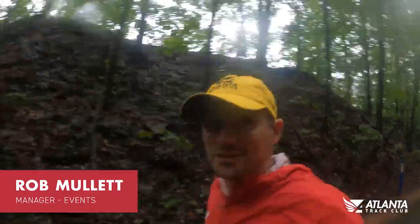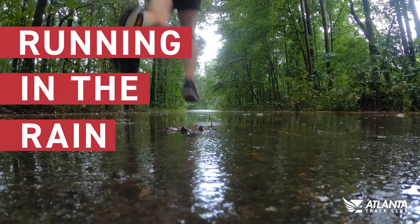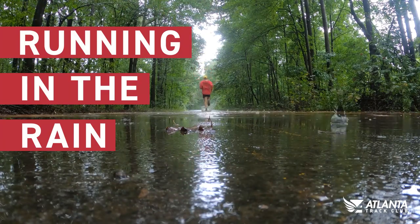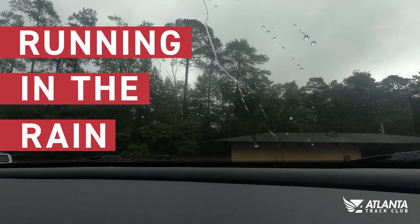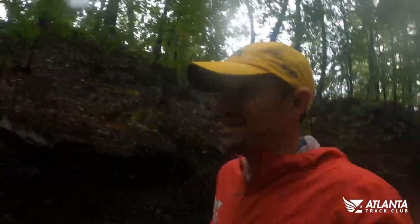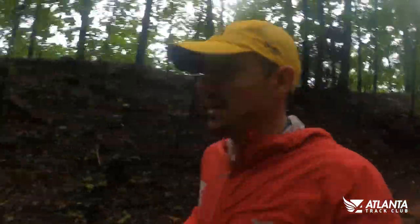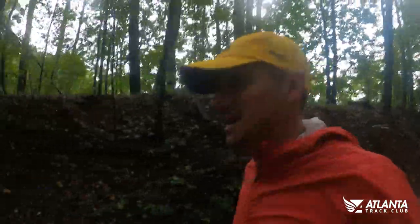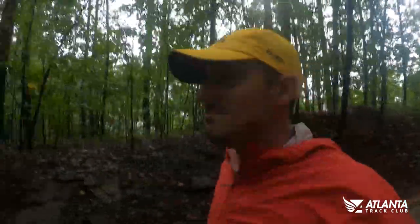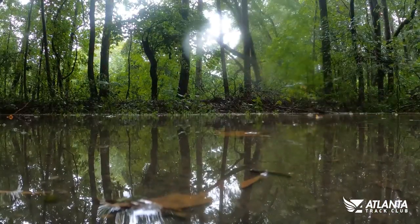Hi guys, it's Rob from Atlanta Track Club and today we're going to talk about running in the rain. The worst part about running in the rain is definitely getting out the door, but once you're out there it's usually not as bad as you think and can be quite enjoyable. We're going to give you a few tips to help it become that little bit more enjoyable, get you out the door more often and hopefully keep you on track for the goals you've set yourself.